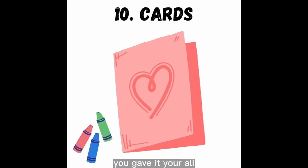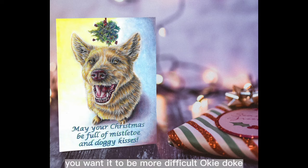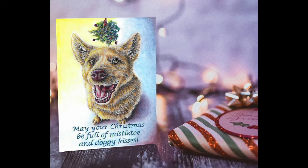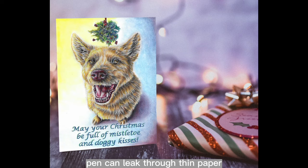Last but not least, number ten: make cards. You put all that time and effort into a coloring page — why not share your creativity with a heartfelt or funny message? You could color the page with a certain recipient in mind, using their favorite colors and a subject they like. Simply fold your image in half and — bam — instant card. For a sturdier card, print a coloring page on heavy cardstock paper so it stands more easily and is easier to write on, since pen can leak through thin paper.